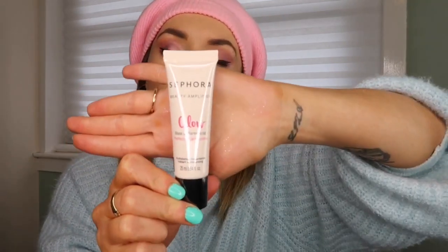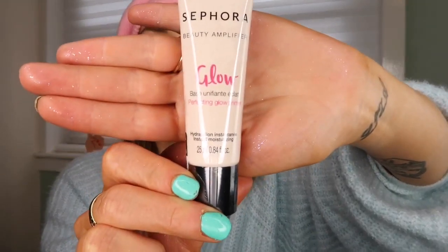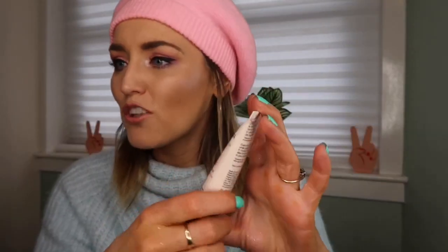Next I got the Sephora Beauty Amplifier — a perfect glow primer — and it's one of my absolute favourites. It was 69 zloty, about 13-14 pounds, which is pretty much the same as what I pay in the States. If you go to Sephora I 100% recommend this primer — it's absolutely beautiful.